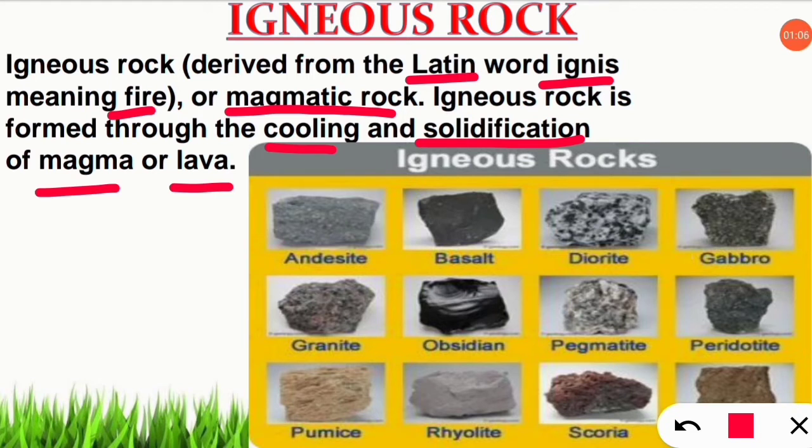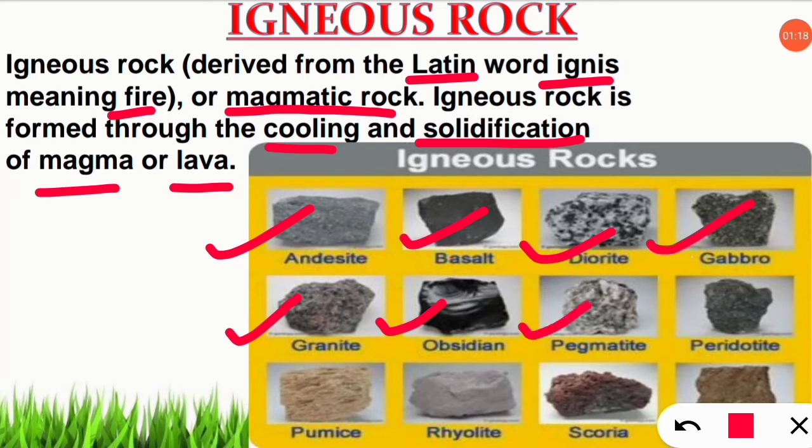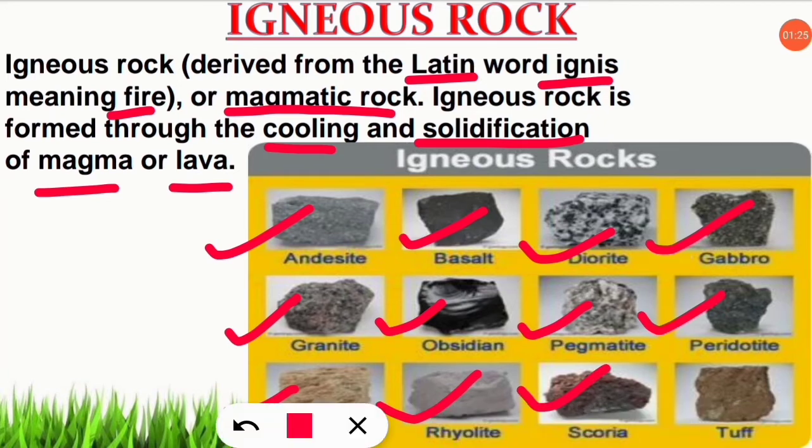Let's see what are the names of the important categories of igneous rocks. The important igneous rocks are andesite, basalt, diorite, gabbro, granite, obsidian, pegmatite, peridotite, pumice, rhyolite, scoria, and tuff. These are important things you have to remember.